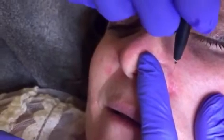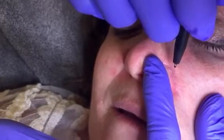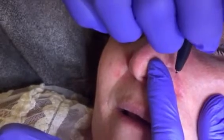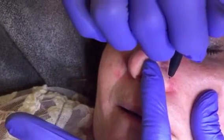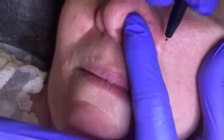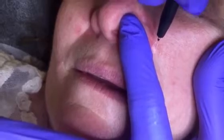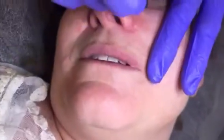Just a couple more left. Doing okay? We're almost done with this one. Breathe. The result is like... isn't it amazing? Oh my god. It looks awesome, I'm so excited. Can't wait to see it.